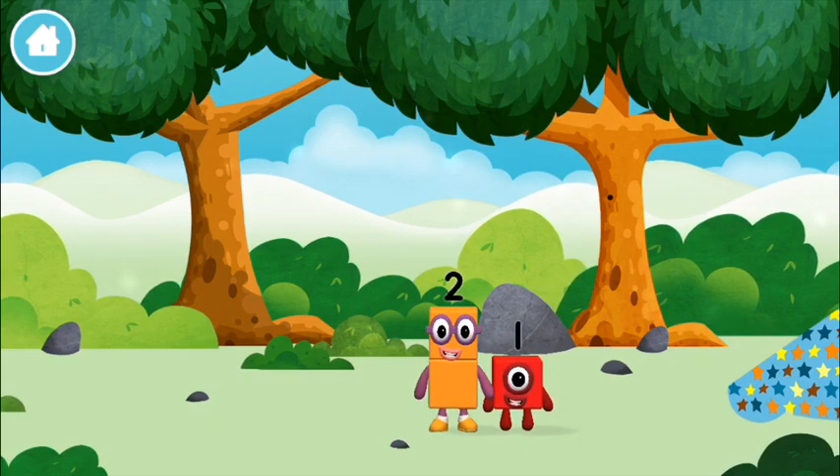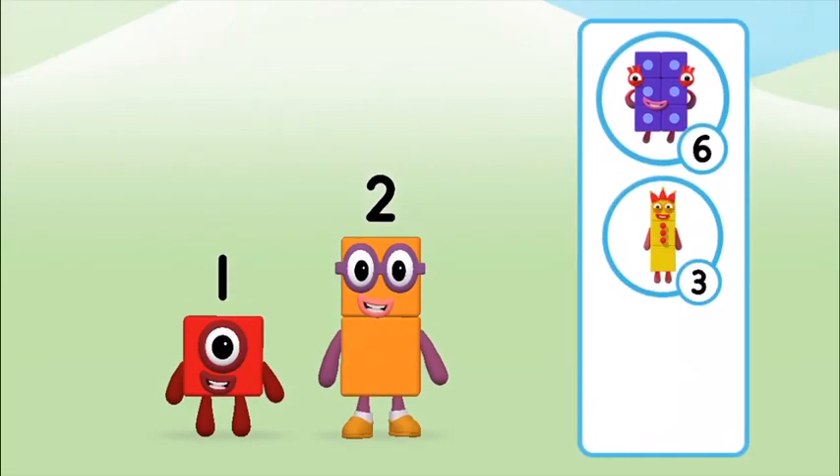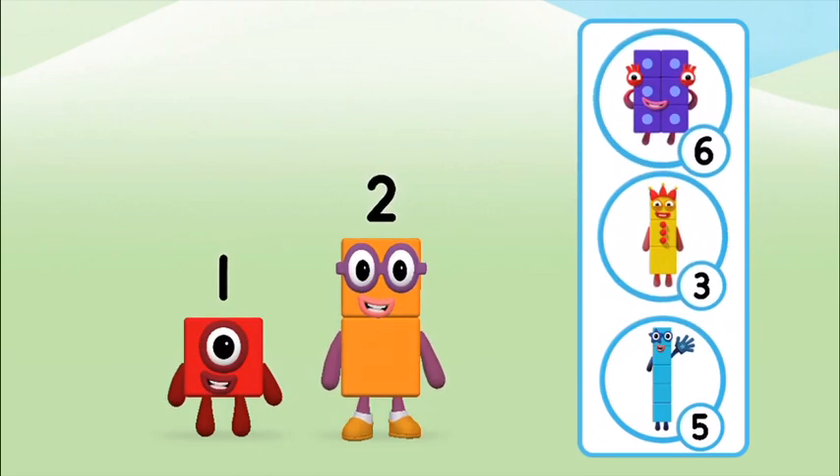The number block was hiding behind a tree! What number block can you make by adding these two together?